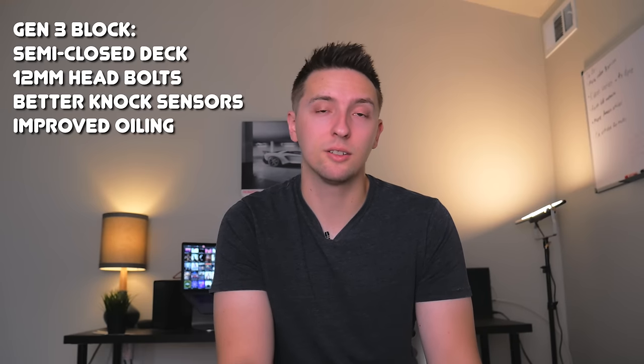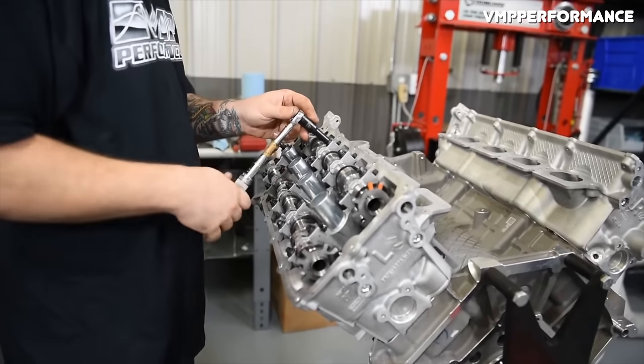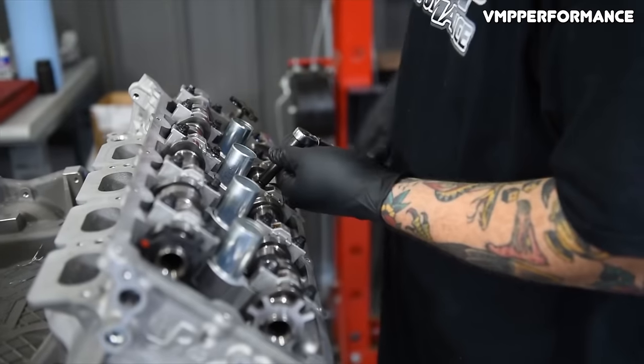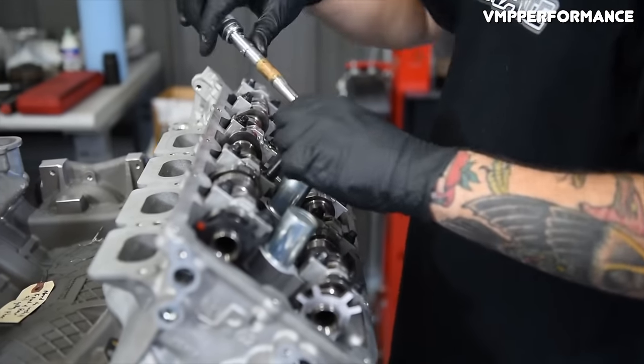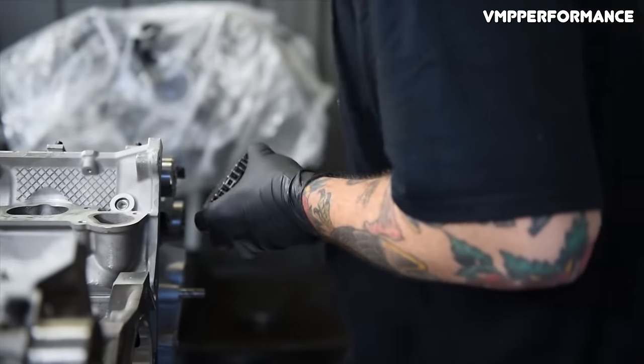The changes between the blocks in Gen 1 and Gen 2 are pretty minor and nearly identical, but when they made the jump to Gen 3, things changed quite a bit because Ford went to a semi-closed deck design. The Gen 3 block also saw improved knock sensors, 12-millimeter head bolts, and better oiling. Gen 1s were rated at 420 horsepower and 390 pound-feet of torque, which wasn't bad at the time. TI VCT was a huge part of the technology that made the Coyote more advanced than any other American V8, and Gen 1 Coyotes feature a fairly basic port fuel injection setup similar to earlier modular motors.